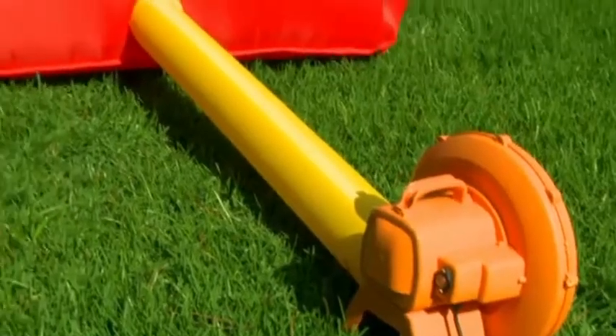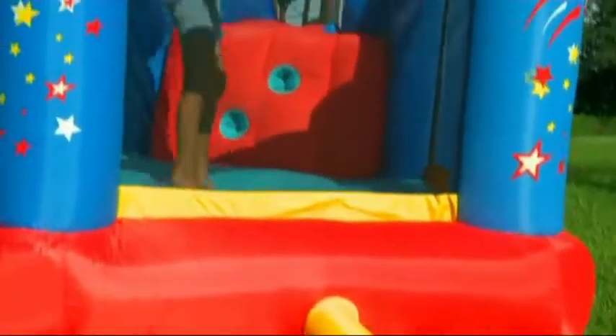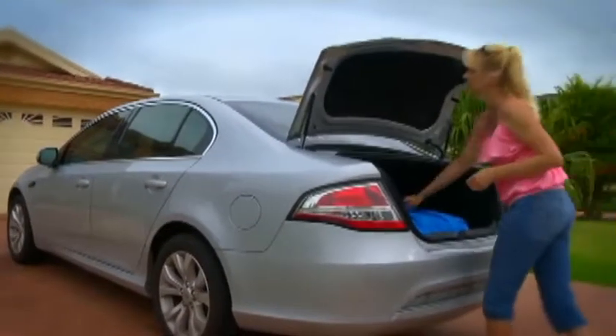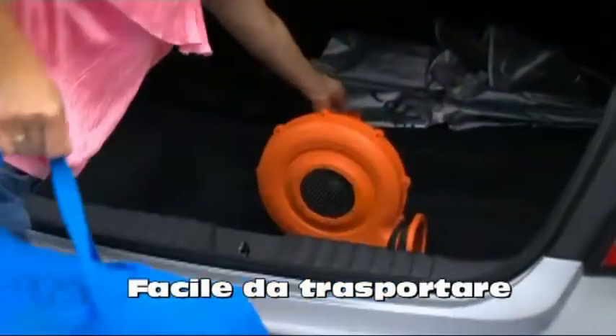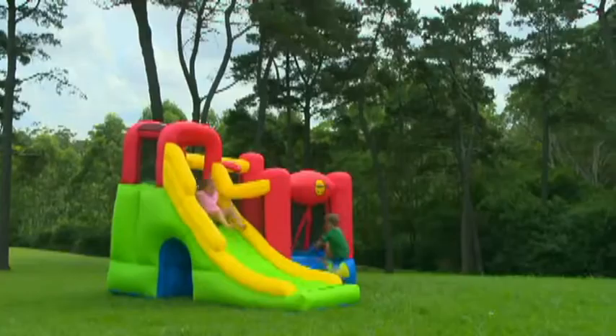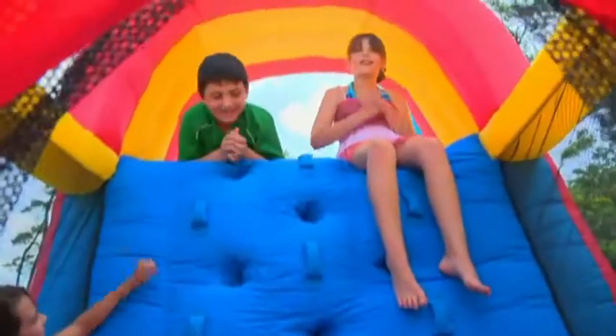Our superior build quality and constant blower design means they'll even stay inflated with a small puncture. And when the fun is done, the compact design makes them easy to transport and easy to store. Happy Hop bouncers offer a practical solution to giving your child a birthday they'll remember for a lifetime that won't blow the budget. Why hire when you can buy?